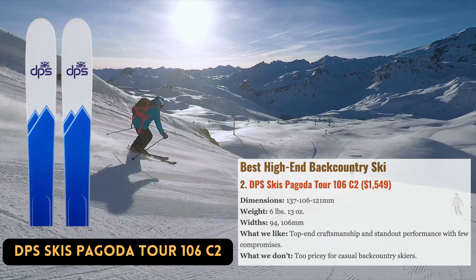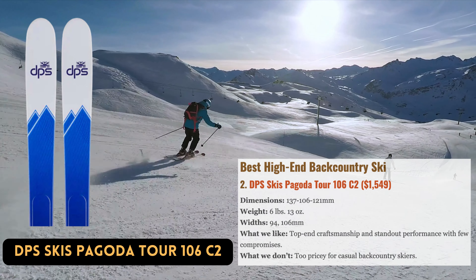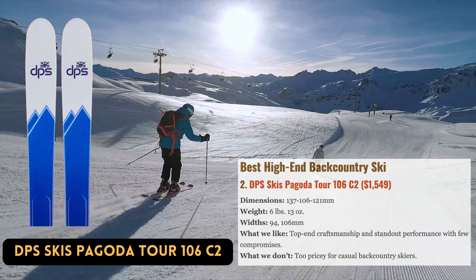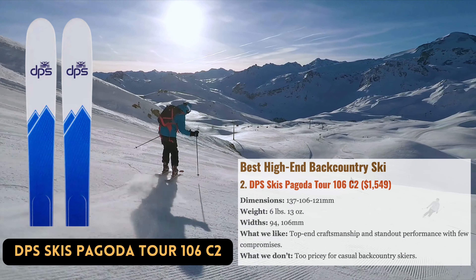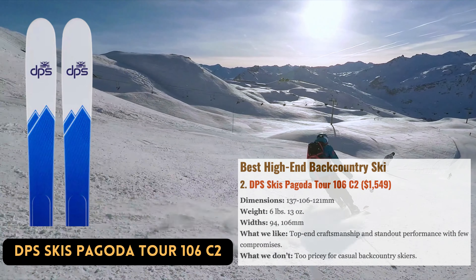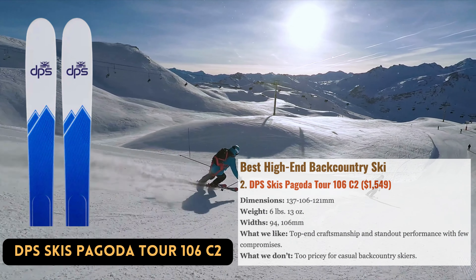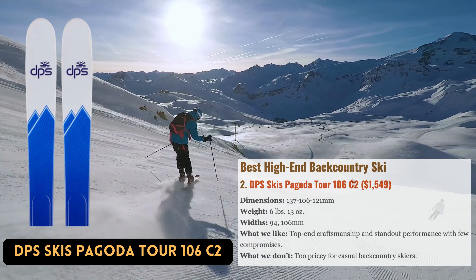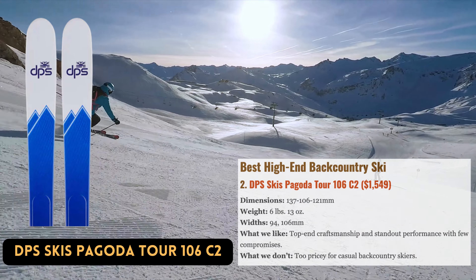Best High-End Backcountry Ski: A seemingly endless variety of alternatives have flooded the backcountry ski market in recent years, but DPS Skis is still one of the industry's most storied brands. Their masterfully designed and comprehensive Pagoda Tour 106 C2 brings all the brand's best qualities. With a weight of 6 pounds, 13 ounces, the ski is reasonably light for ascending.